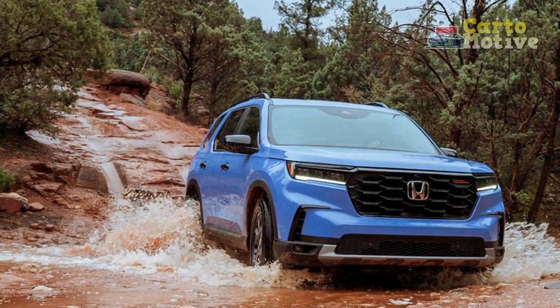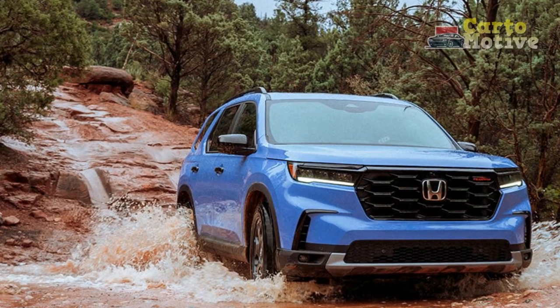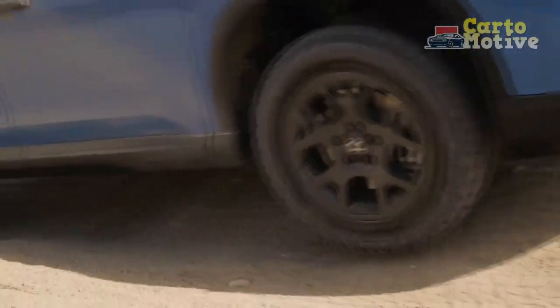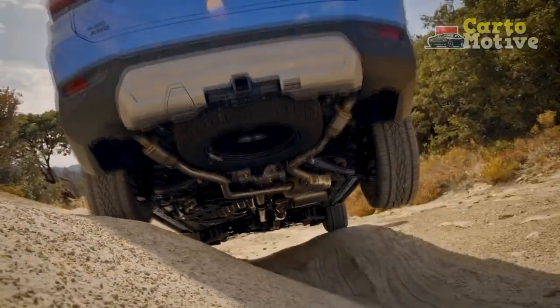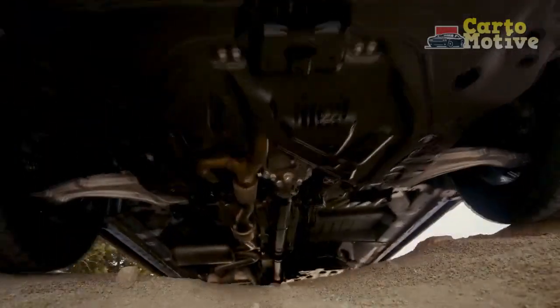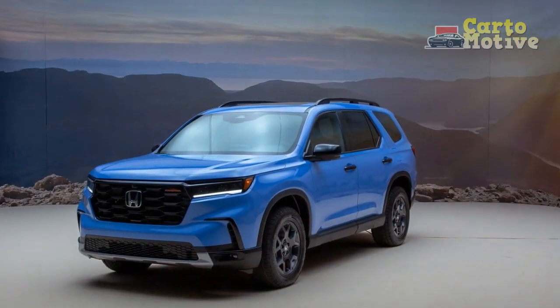The new V6 comes mated to Honda's 10-speed automatic transmission, which is a huge improvement over the outgoing ZF automatic. It can downshift up to four gears at once, making acceleration more readily available. Towing is rated at 5,000 lbs with AWD and 3,500 lbs with 2WD.